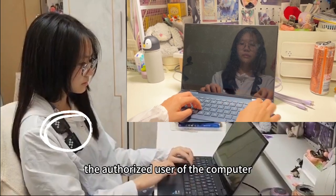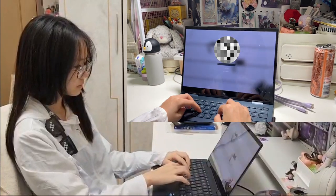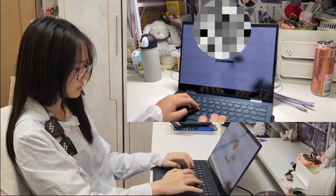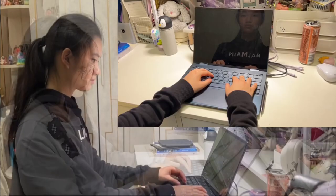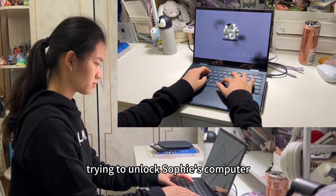This is Sophie, the authorized user of the computer, unlocking her computer. After unlocking it, she can see the confidential folder on it. And this is Connie, an unauthorized user of the computer, trying to unlock Sophie's computer.